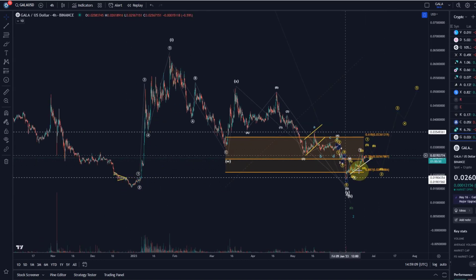For now I'm looking at the 1.2 setup with a WXY structure, and it could be done — it could be at this low — that's why I count it at the moment as complete. It is however still a little bit uncertain.